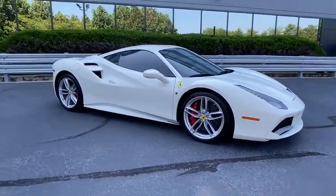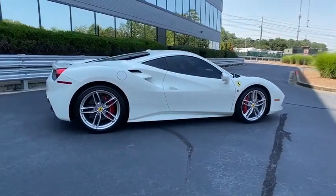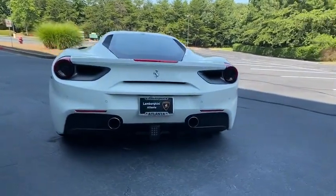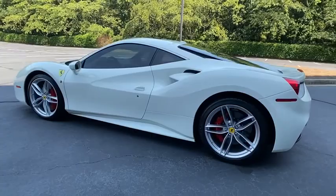Stop by and take a look at the 2018 Ferrari 488 GTB. The Ferrari 488 GTB is what being aerodynamic is supposed to look like — sleek and stylish with power to burn. This vehicle has less than 4,000 miles.